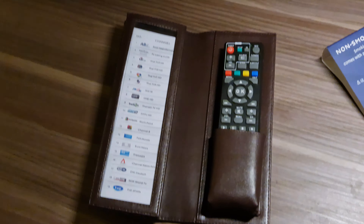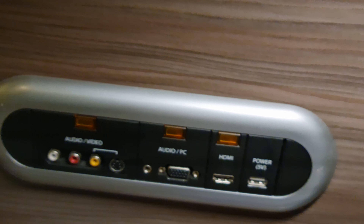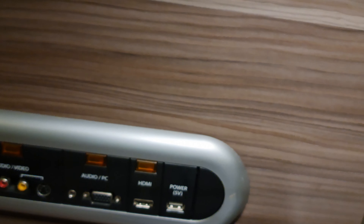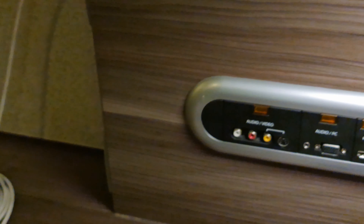Coffee station, hot pot — nice. Flat screen TV up high. You know it's a high-end place because the remote is in a leather wallet with the channel guide. On the left, there's a little audio/video plug-in — PC, HDMI, power — like a charging station for your phone. Kind of cool.